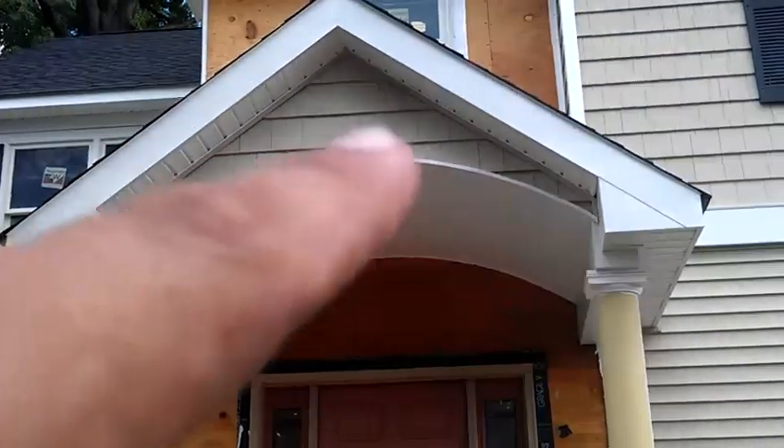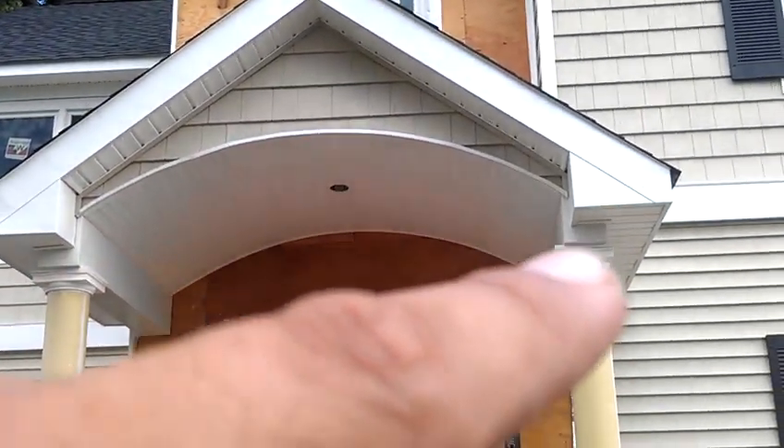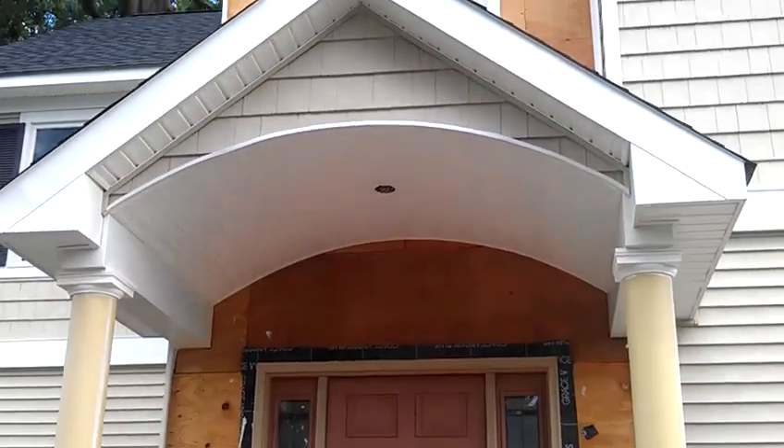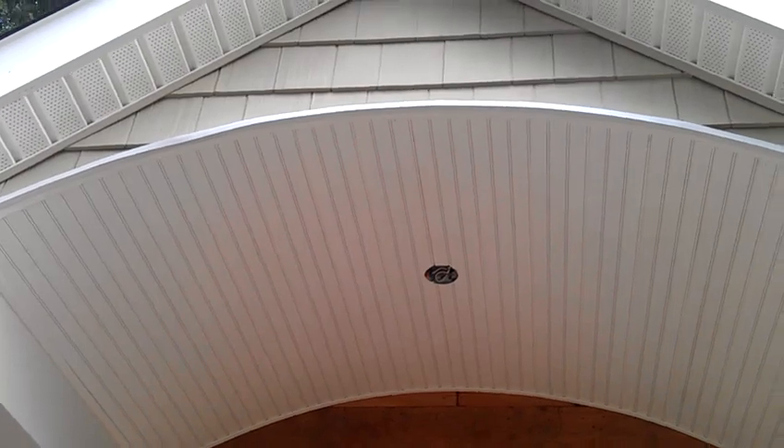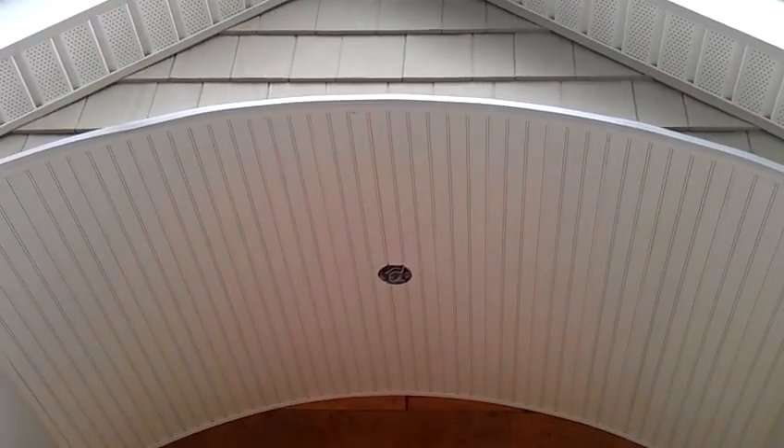We have the fascia, we put cedar shakes — just a small detail goes a long way. Look at this beautiful artwork here; we have the Wayne's Coating Soffit.